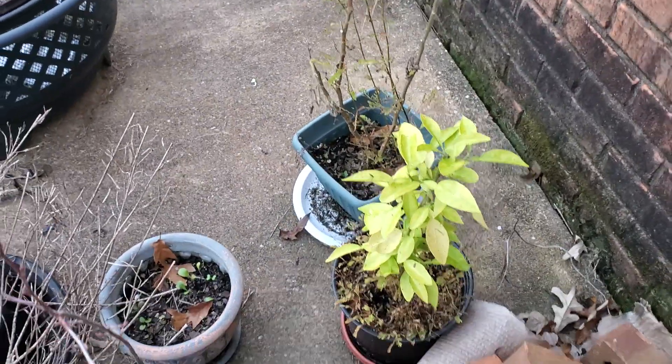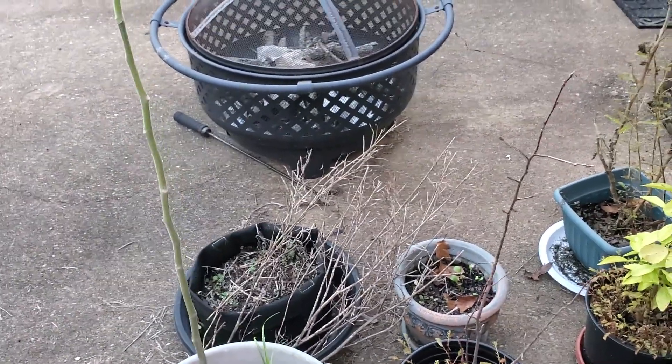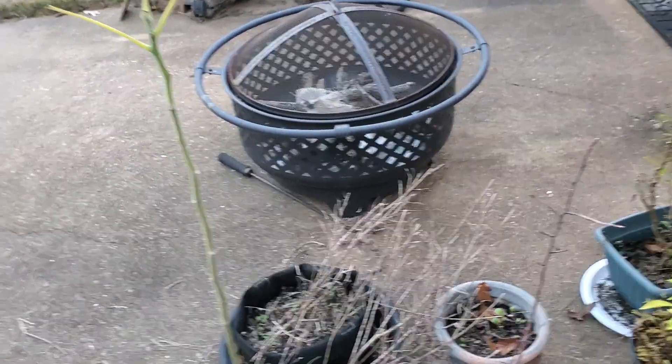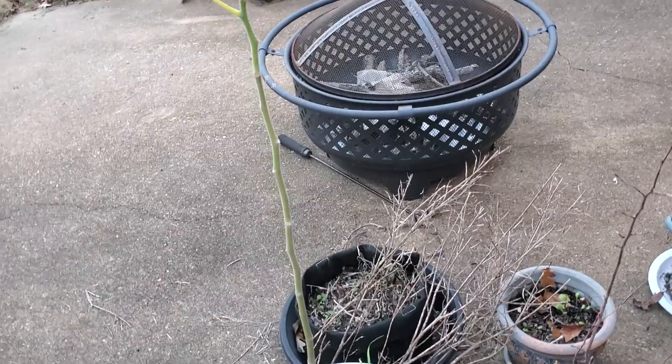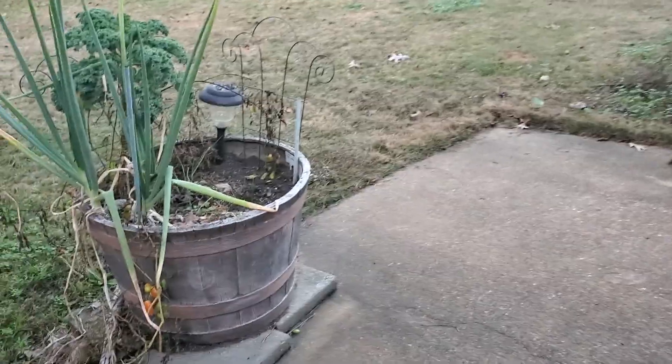The cold got to the Moringa and the tomatoes that are back here on this side of the house. But on the other side it was warmer and so they survived. Let's go over here and take a look at these containers.